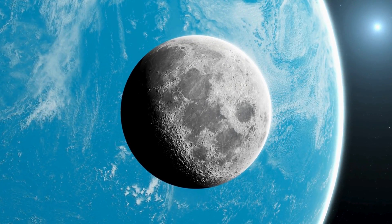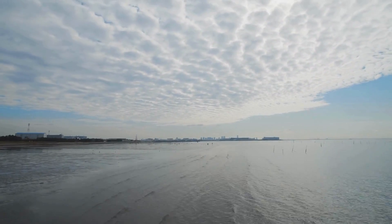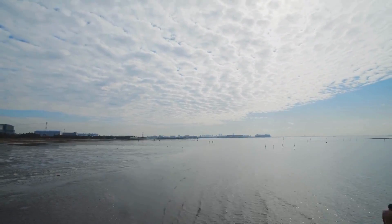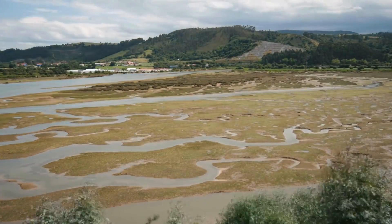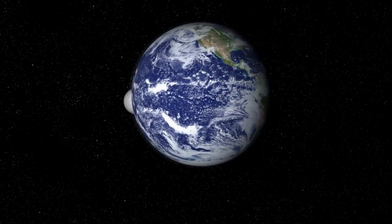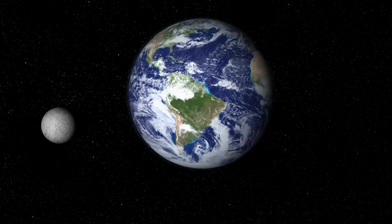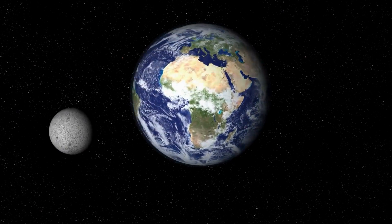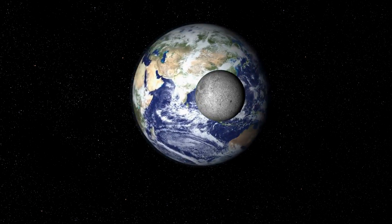The Moon, although much smaller than Earth, has a huge effect on it. It controls the tides in our oceans — it is the Moon's gravitational pull on Earth's oceans that creates tides. It also stabilizes Earth's tilt, keeping our climate balanced over long periods. Without the Moon, Earth would wobble more, and we wouldn't have the regular seasons and stable climate that make life possible.